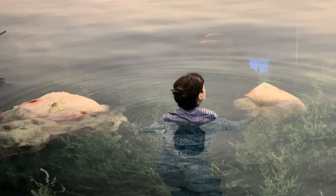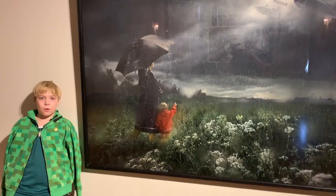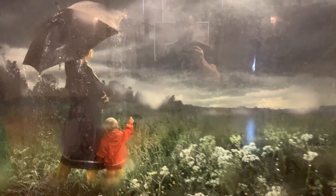Wake up. You better wake up, because you're in the water and it flooded. Lost in the Rain.